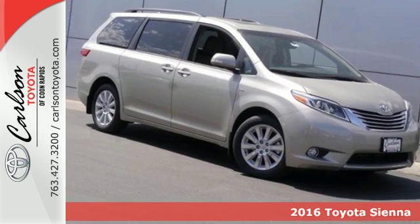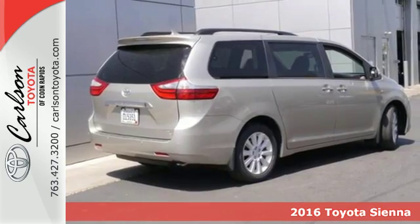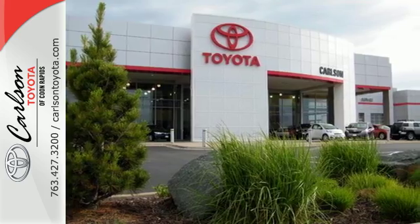It's a 2016 Toyota Sienna. With a family, job, pet, school, sports, friends, and the unpredictable that fills your every day, you need a spacious, safe, and powerful minivan.